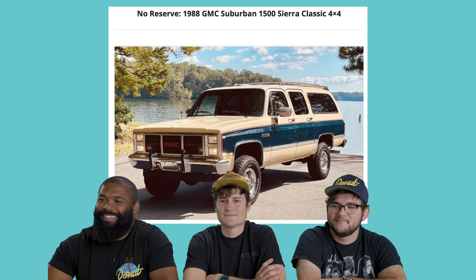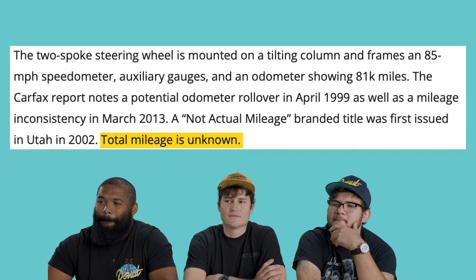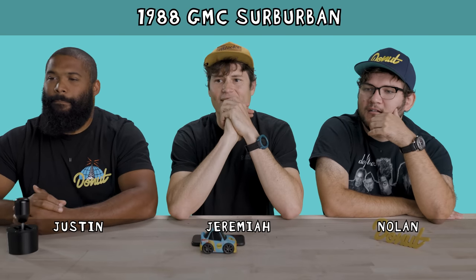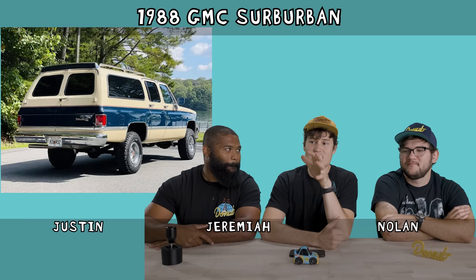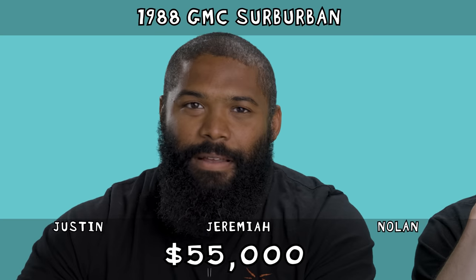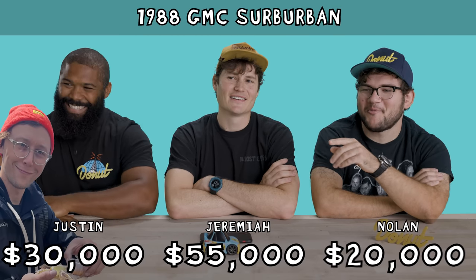Our next car is a little more relatable. It's a 1988 GMC Suburban 1500 Sierra Classic with four-wheel drive. The total mileage is unknown. Carfax indicates a potential odometer rollover. An original MSRP in the 80s would have been about $14,000. This thing is either $100,000 plus, or it's like reasonable, like $10,000. These square body trucks — you don't see these ever, so I think these are big money trucks. I'm going to say $55,000. I'm going to say $30,000. I'm going to go $20,000 — I can see the little gleam in his eye.